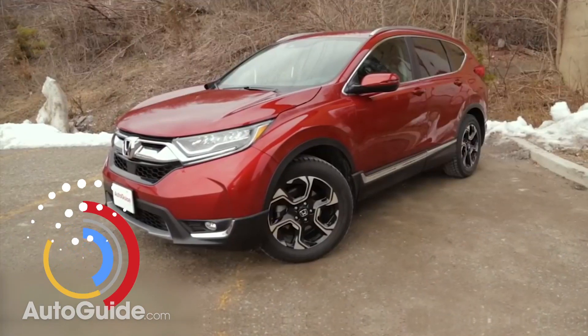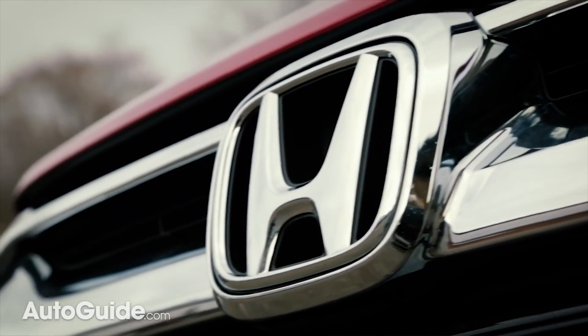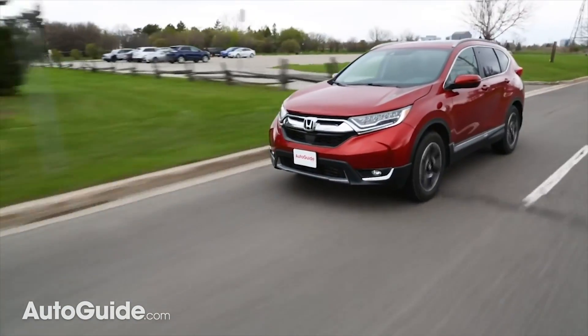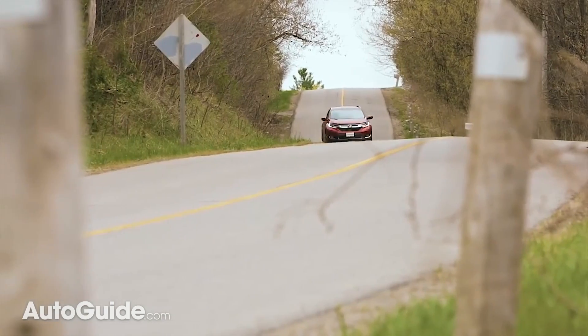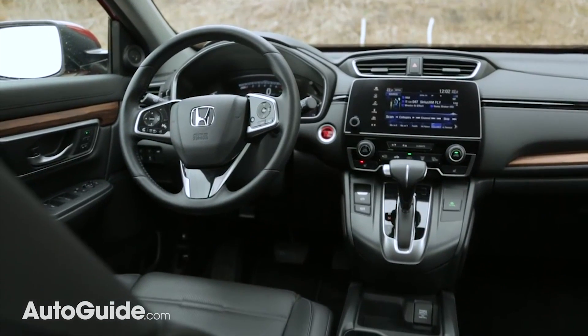Coming in sixth place is the Honda CR-V LX, the first of three different vehicles from the Japanese automaker that made it on this list. Coverage will cost you around $1,333 — just one solitary Abraham Lincoln less than the Renegade. Shielding passengers from harm should the unthinkable happen, it's earned a top safety pick score from the Insurance Institute for Highway Safety.